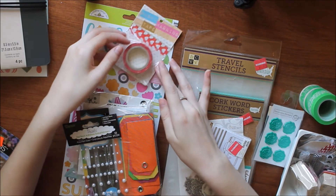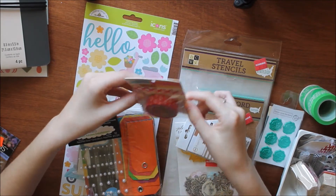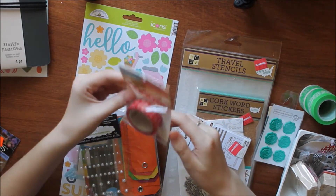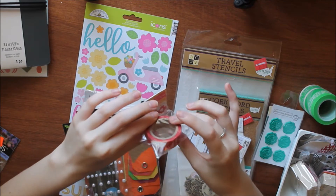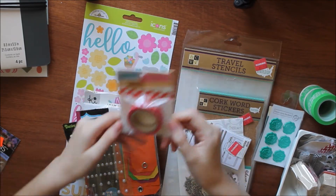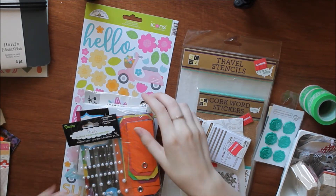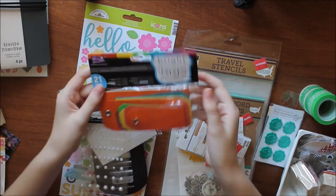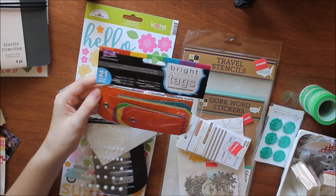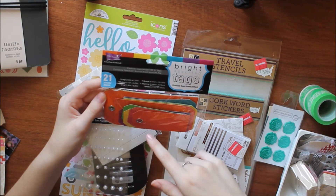Next I got a washi tape with a little heart pattern. It's by the company Darice — a red washi tape with white hearts over it, really cute. This was $0.50. Then I found these tags on clearance for $1.00. They're Coordinations Color Core cardstock bright assorted tags and there are 21 of them in different sizes.